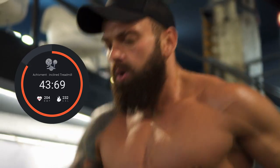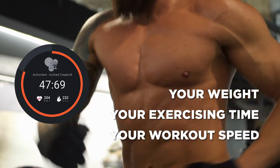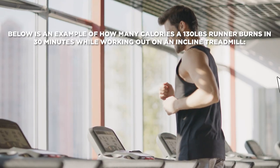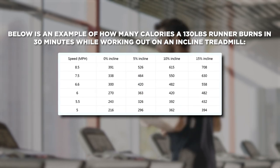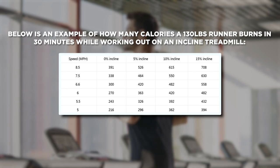Note that the figures also depend on your weight, your exercising time, and your workout speed. Below is an example of how many calories a 130-pound runner burns in 30 minutes while working out on an incline treadmill.